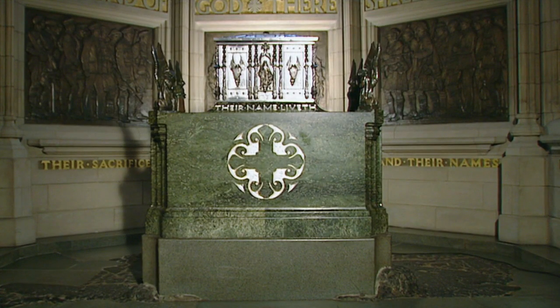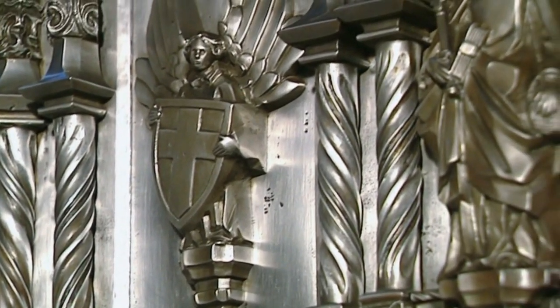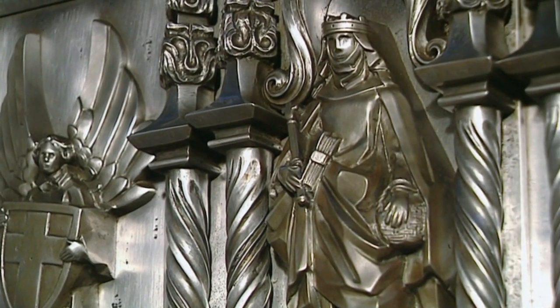Inside the iron casket at the centre of the memorial are the names of 150,000 Scots men and women who died in the First World War.